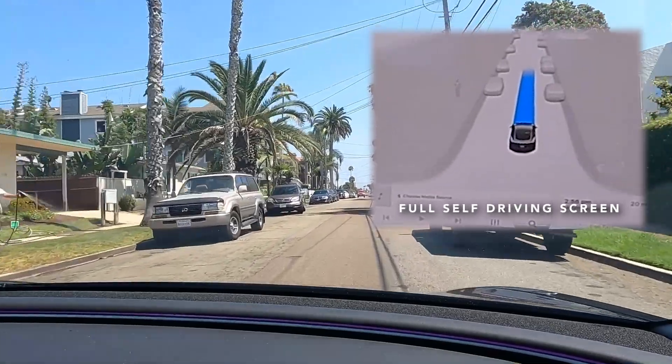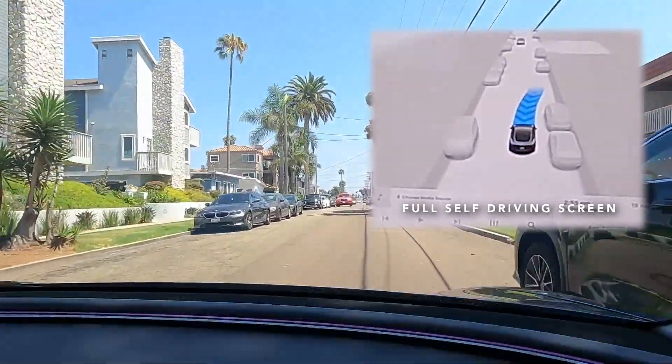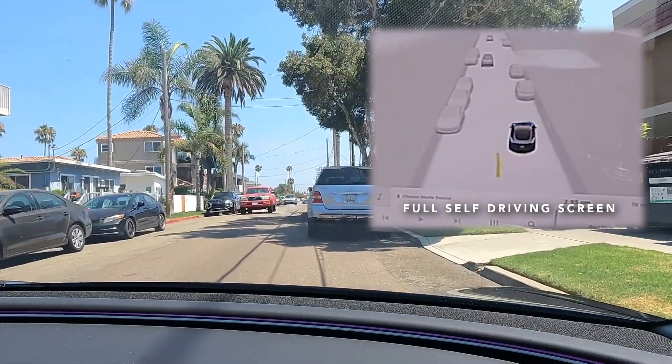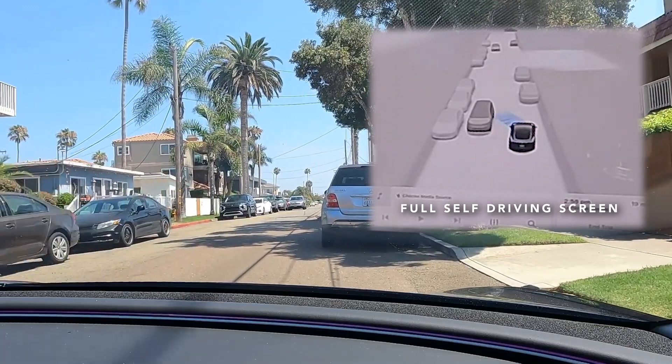On a crowded neighborhood street with room for only one direction of travel, FSD intelligently cheats right between parked cars to allow opposing direction traffic to pass.